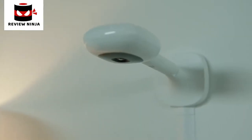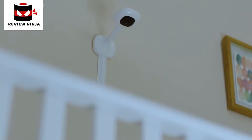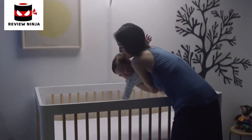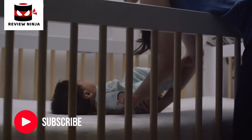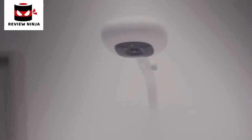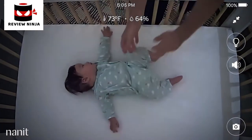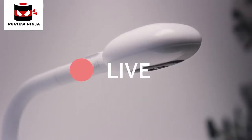Meet Nanit — the only monitor that puts your baby's sleep development in your hands, without a wearable. It's the most advanced nursery camera ever. It learns how your baby moves and tells you if your baby is fussy, awake, or sleeping like a dream. Nanit's unique bird's-eye view delivers stunning HD live views, zoom, and best-in-class night vision — and it even works when the internet is down.